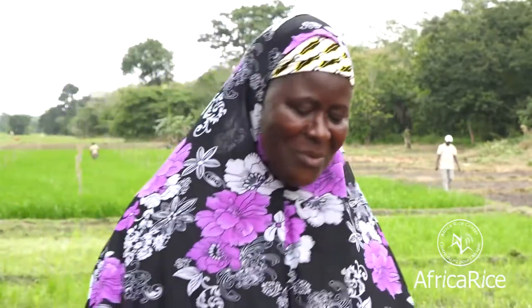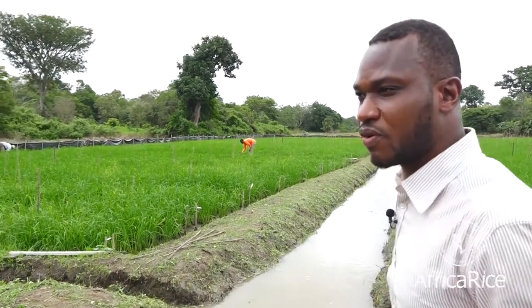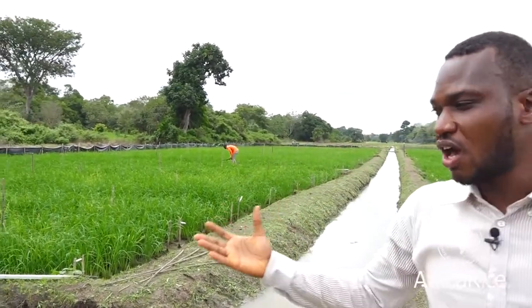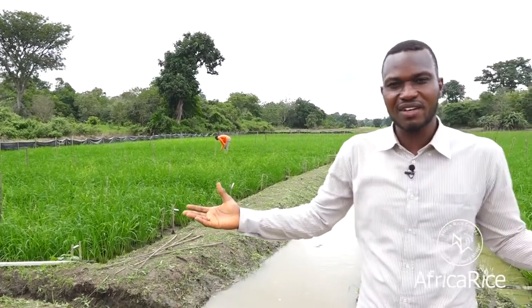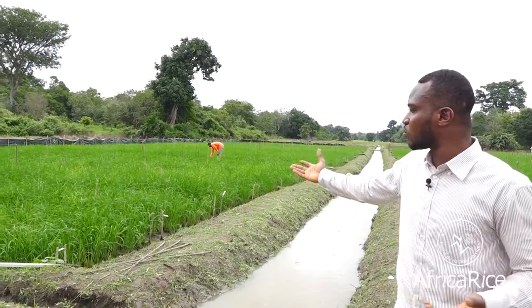Now we are producing vegetables and legumes during the dry season. We can eat vegetables and legumes and improve our nutrition. We can sell them to have money and start rice production with a small investment in terms of tillage and fertilizer application. This has really contributed to improving our conditions. Now with the Smart Valley approach, we are earning money. The Smart Valley approach is applied across the whole landscape using farmers' knowledge and only local materials, and we can see here how it contributes to improving the yields.